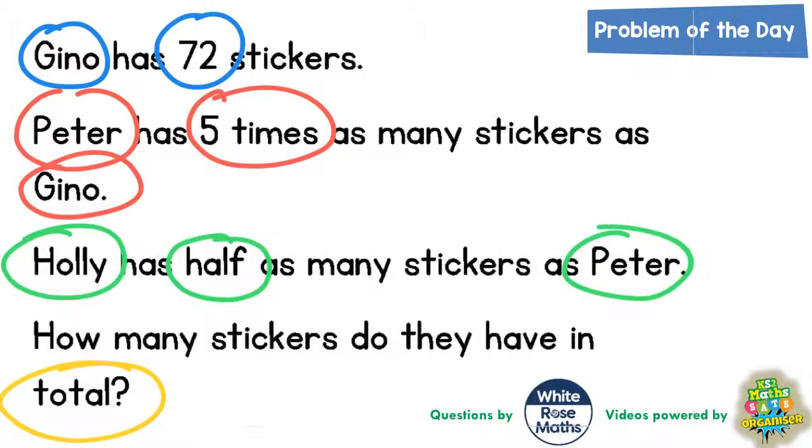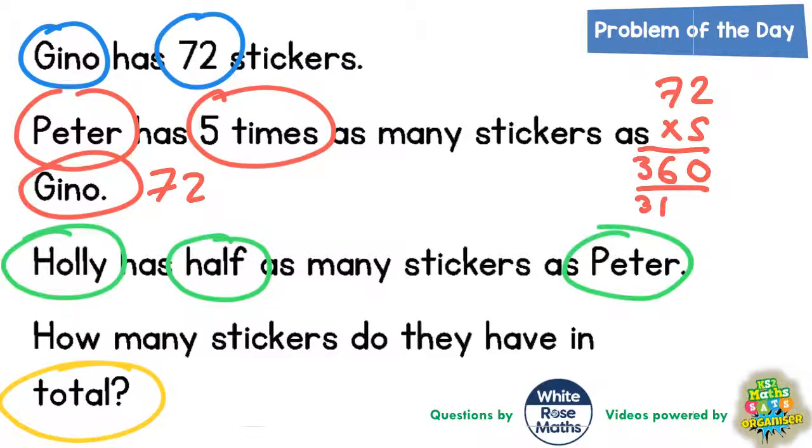We're going to do some separate calculations to work this out. Gino's got 72 — we already know that. But Peter has got five times as many, so we need to work out 72 multiplied by five. Five lots of two is ten, put the zero in, carry the one. Five lots of seven is 35, plus the one is 36 — put the six in, carry the three. Because there are no more columns, the three goes straight in. So Peter must have 360 stickers.